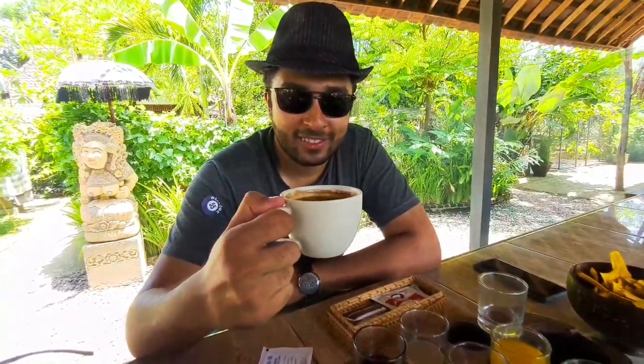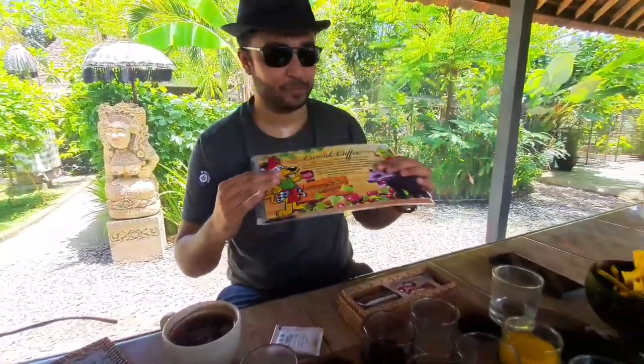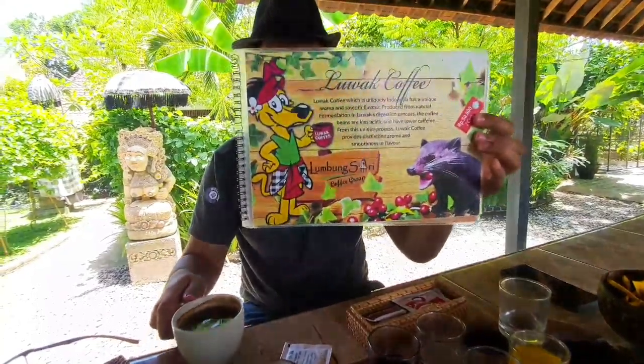So this is a Luwak coffee. It's prepared from the poop of an animal called Luwak. Basically the animal eats the coffee cherries and then its poop is processed to make this coffee.